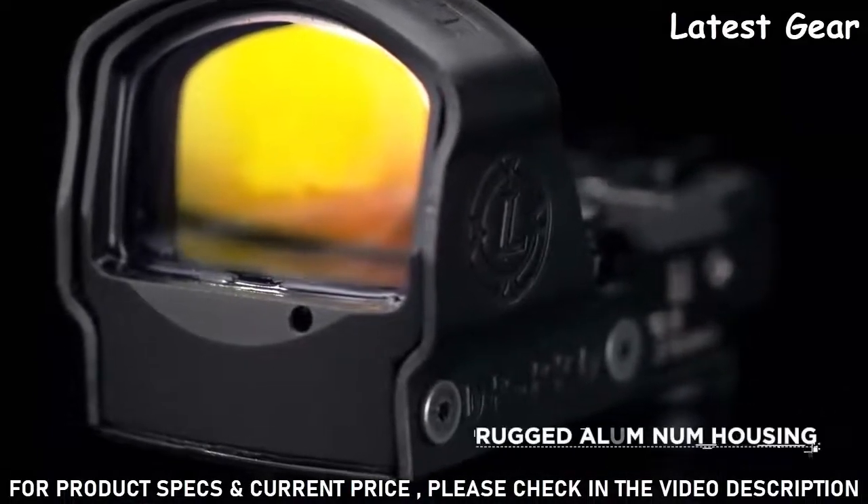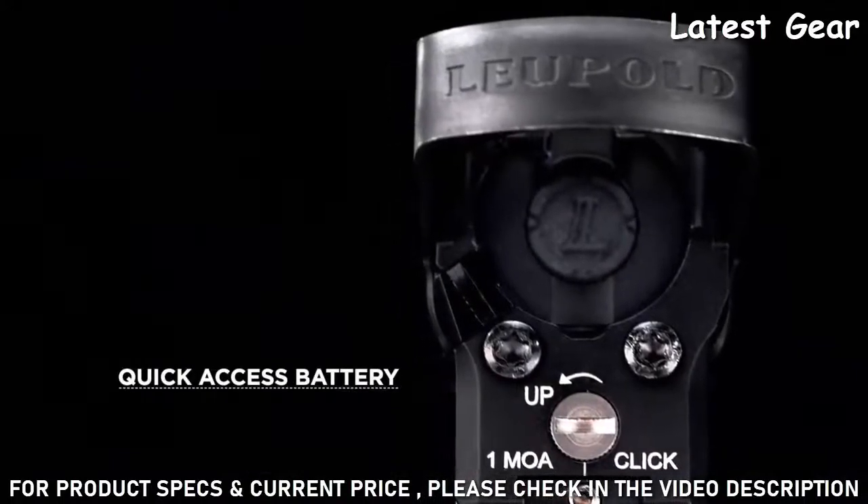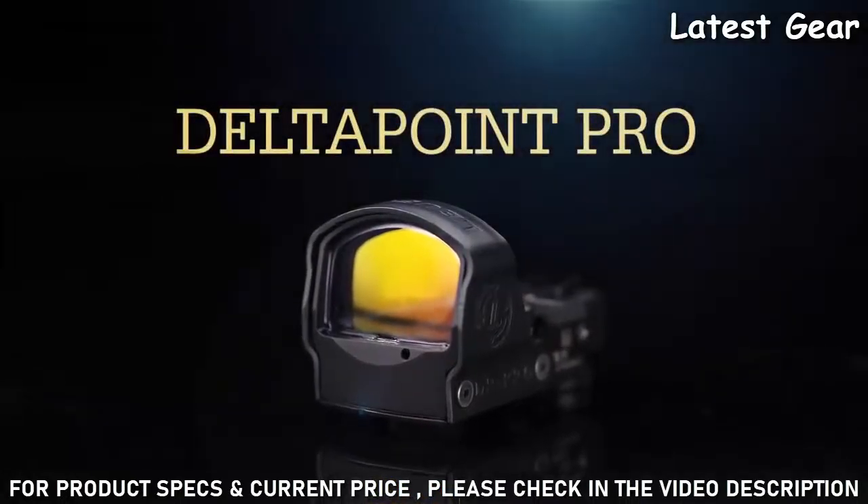The rugged aluminum housing protects all of these features, including the magnetic lift-top loading quick-access battery compartment, while still keeping the Delta Point Pro waterproof to 33 feet.